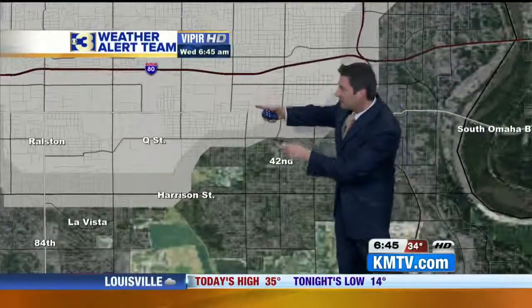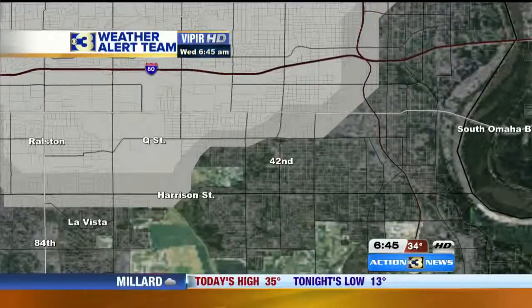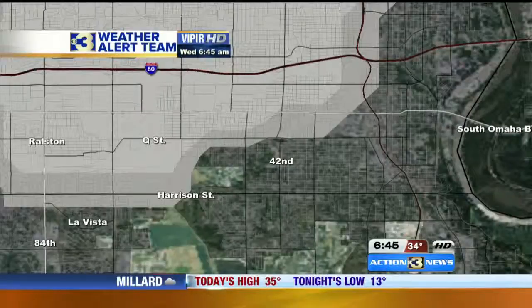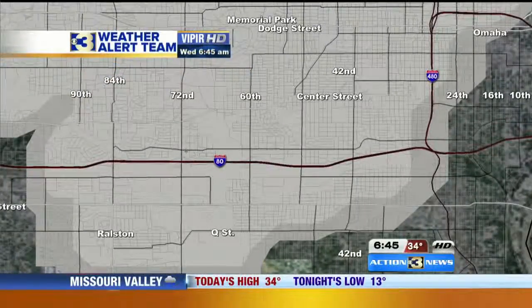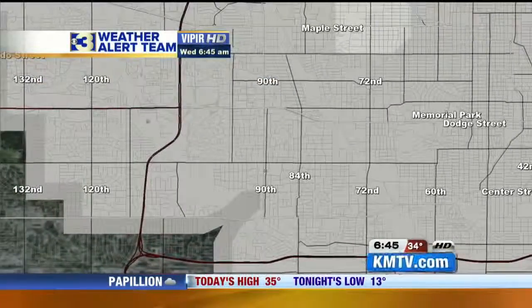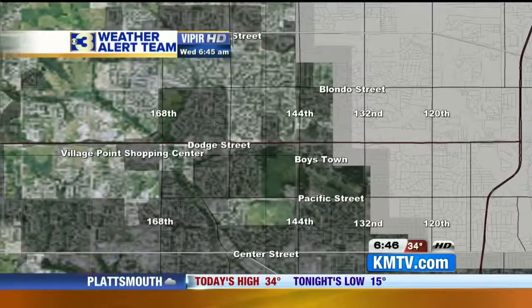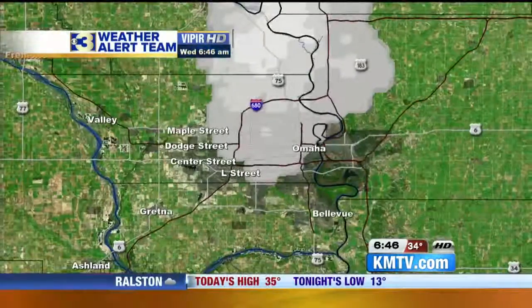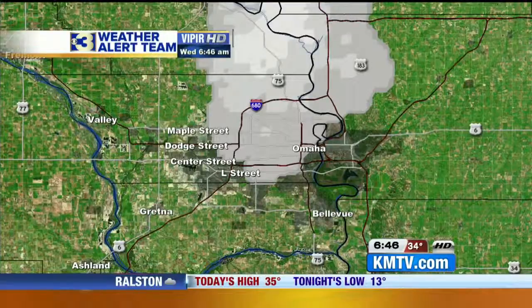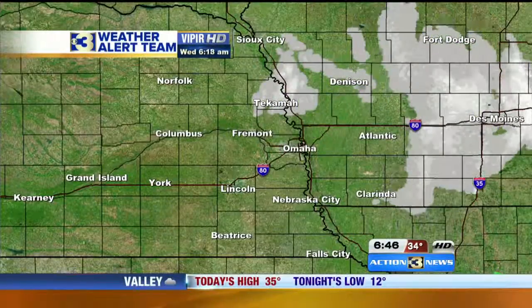Here's the snow, and you can see a little burst of that coming in across town from 42nd and Harrison back across Q Street. I'll pan this up and we can take a look at exactly where this goes — back across I-80, 72nd Street up towards Dodge across Memorial Park. Then about 90th and Maple, we've got some light snow and flurries coming down, 120th and Blondo. And then as we get back to the west toward Elkhorn, things decrease just a little bit. That's mainly the center and northeast part of the city, but it is dropping from north to south.